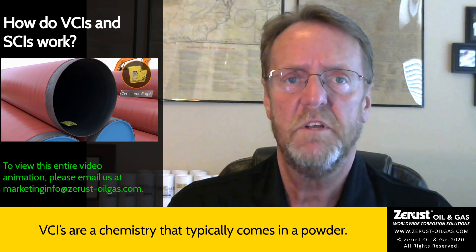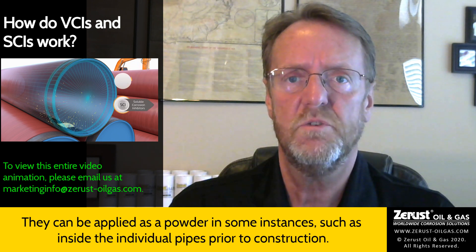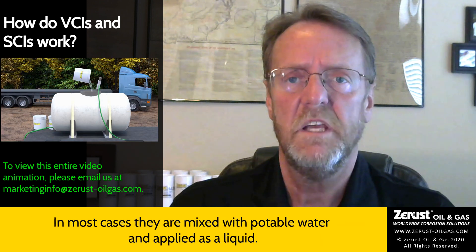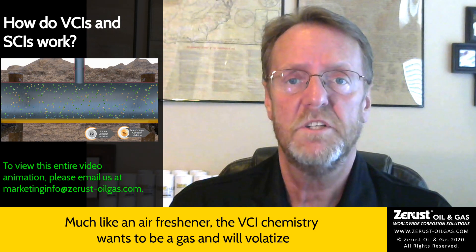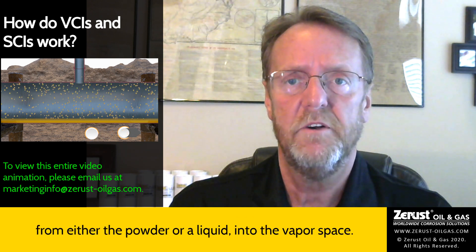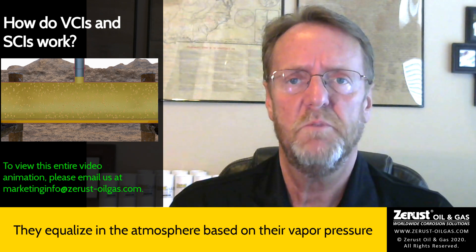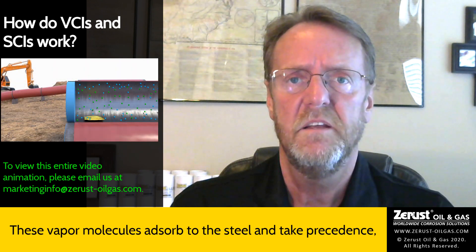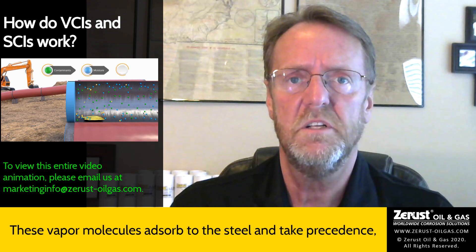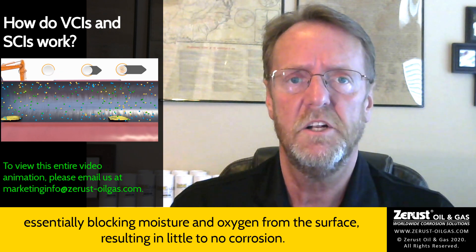VCIs are a chemistry that typically comes in a powder. They can be applied as a powder in some instances, such as inside the individual pipes prior to construction. In most cases, they are mixed with potable water and applied as a liquid. Much like an air freshener, the VCI chemistry wants to be a gas and will volatilize from either the powder or a liquid into the vapor space. They equalize in the atmosphere based on their vapor pressure and then stop evolving until they are lost or depleted over time. These vapor molecules adsorb to the steel and take precedence, essentially blocking moisture and oxygen from the surface, resulting in little to no corrosion.